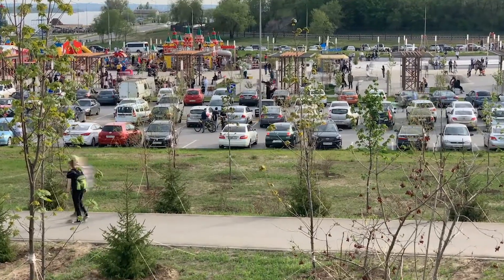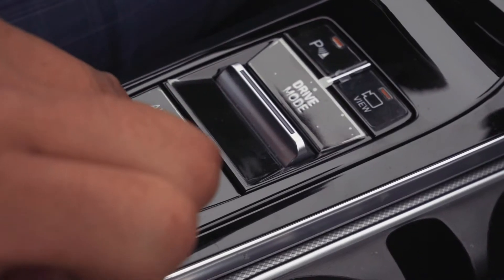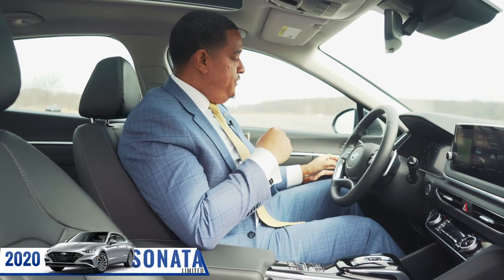Let's say you're in front of a parking spot and it's a very tight squeeze. Put your car in park. Hit this P button right over here. It will prompt you in the screen up front. Get out your vehicle.